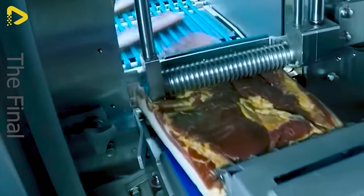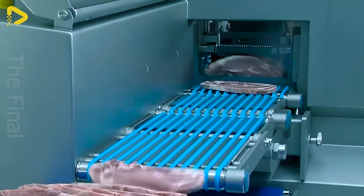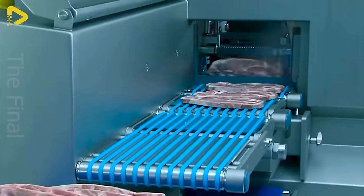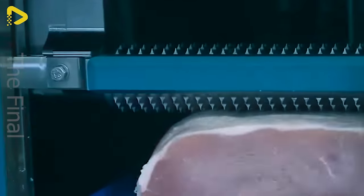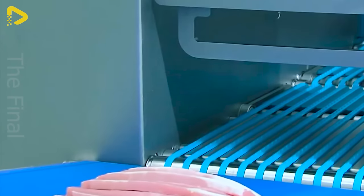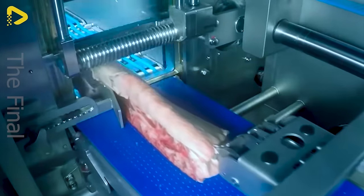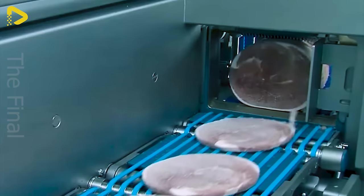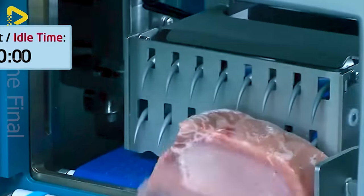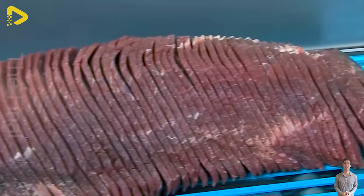Before us stands the grand modern food cutting machine — the Weber 905 cutter, packed with features. It's a popular choice among meat processors, boasting high precision blades, fast cutting speed, and easy cleaning. Its razor-sharp blades, crafted from premium materials, can slice with pinpoint accuracy to the millimeter. The swift and precise cutting speed is truly impressive — hundreds of meat slices are neatly cut in just a few short minutes, ready for the next processing step.